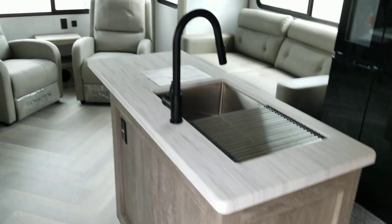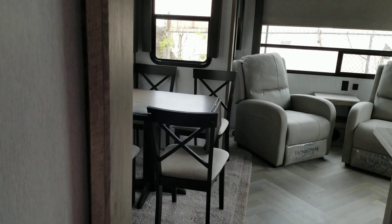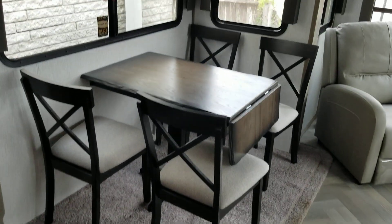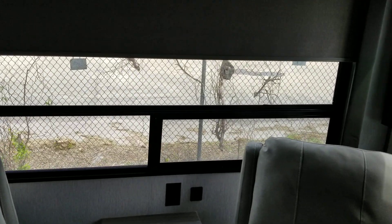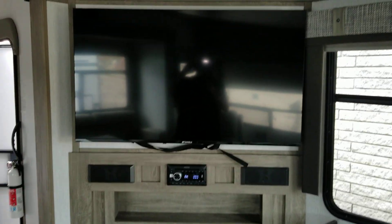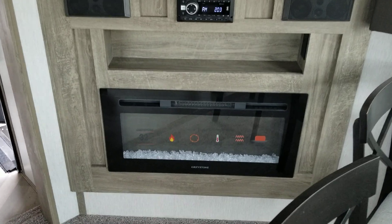This is a rear living layout. It has a slide out on each side, a dinette, two reclining chairs with a large window, a couch, a large TV, stereo, and a fireplace.